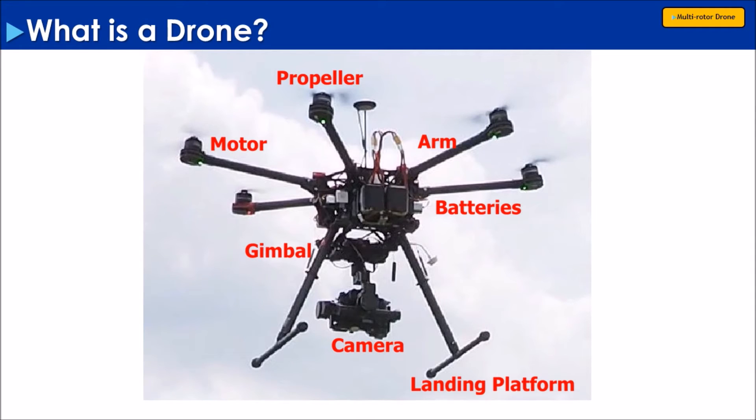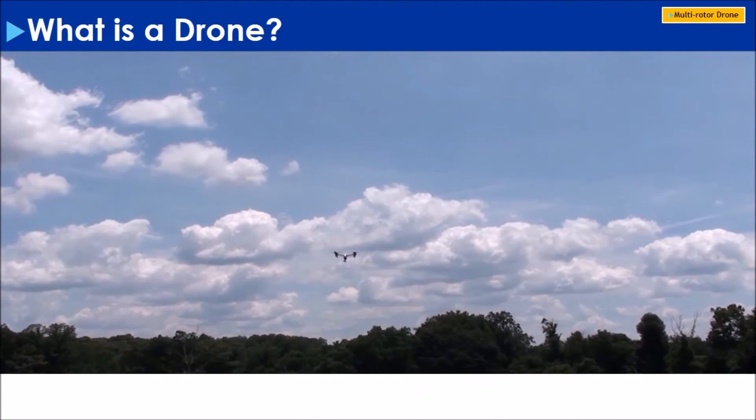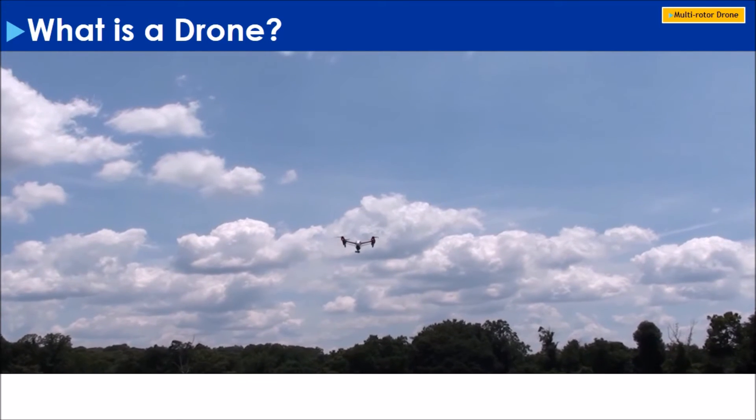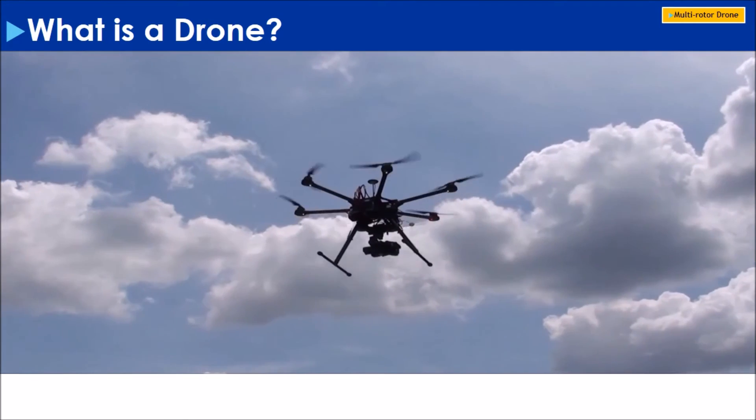This is a multi-rotor drone. Whether used for commercial or recreational purposes, the drone industry is growing exponentially. With so many types of multi-rotor drones on the market,